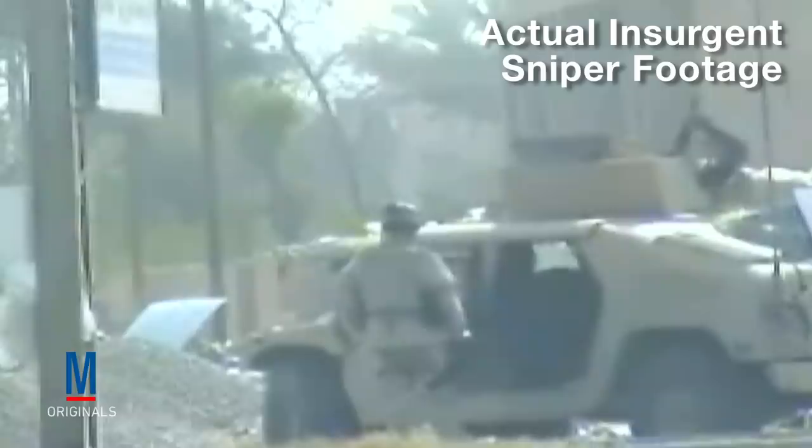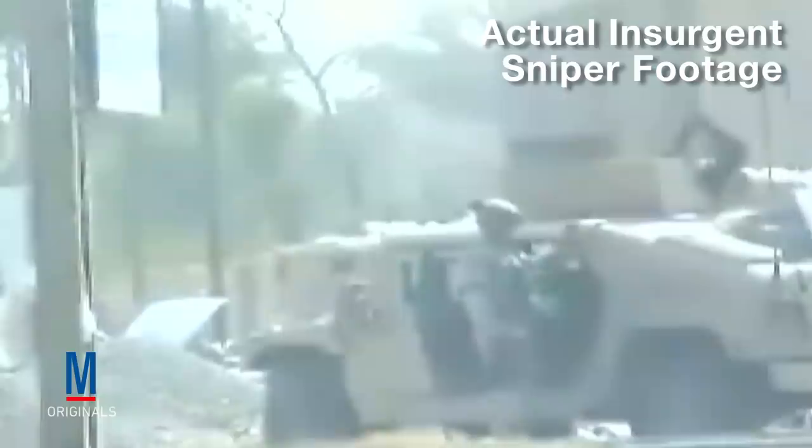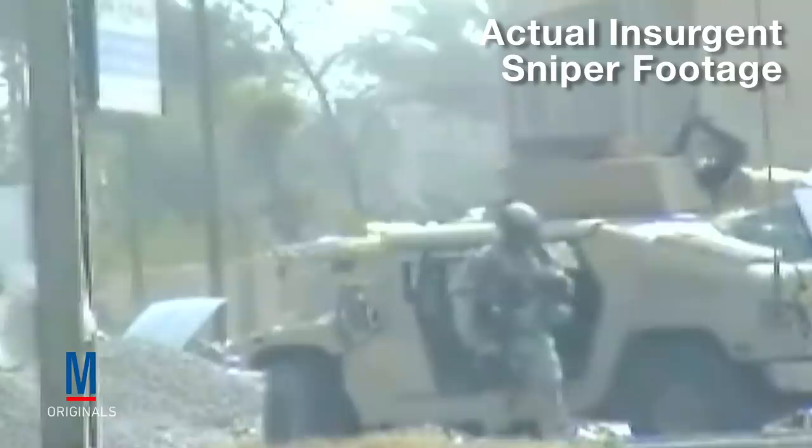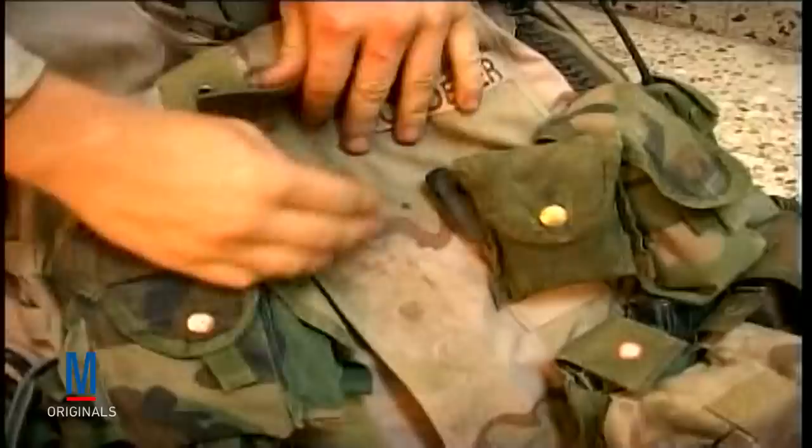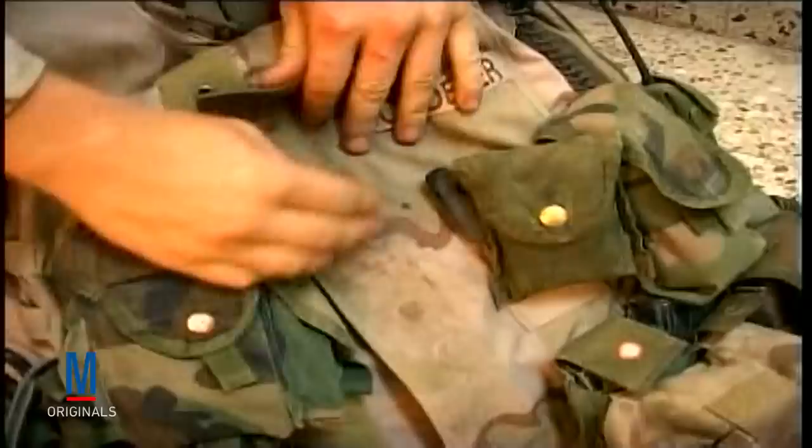One of the most dramatic examples of the protective power afforded by SAPI plates was captured on film in July 2005, when Private First Class Stephen Chitter was standing outside his Humvee in Baghdad. Targeted by insurgent snipers, Private Chitter was shot directly in the chest. But thanks to his Kevlar SAPI plates, the bullets stopped short of his heart and he was able to get right back up unharmed. From sniper rifles to AK-47s, this body armor makes being struck by small arms fire at close range survivable.